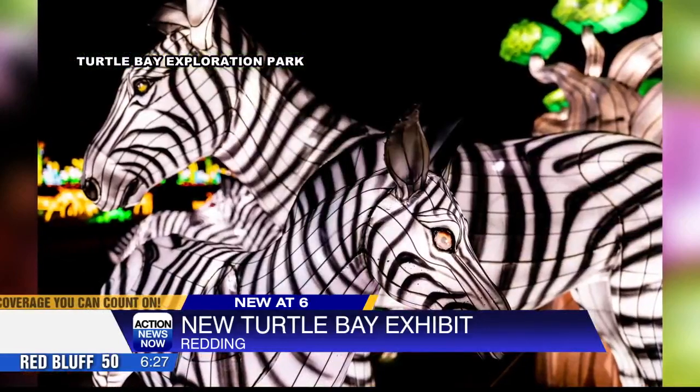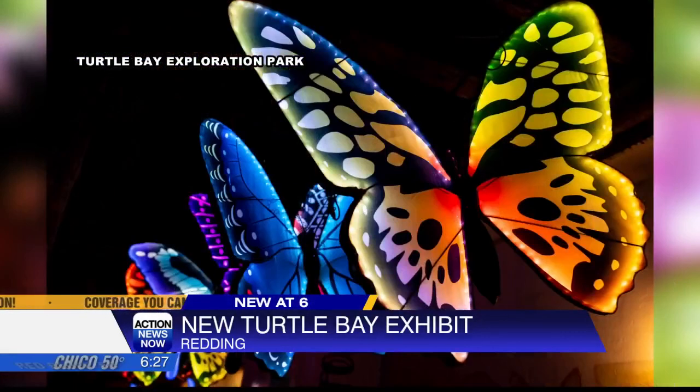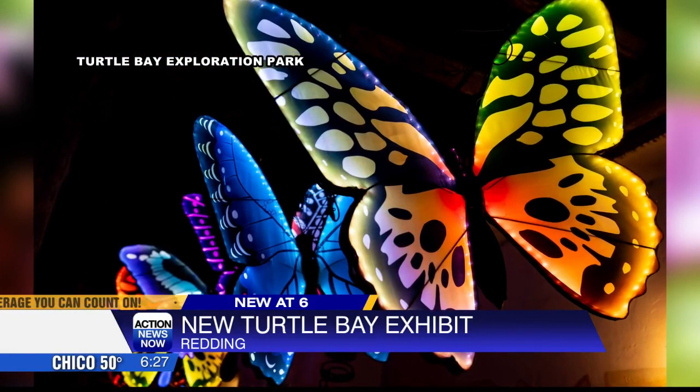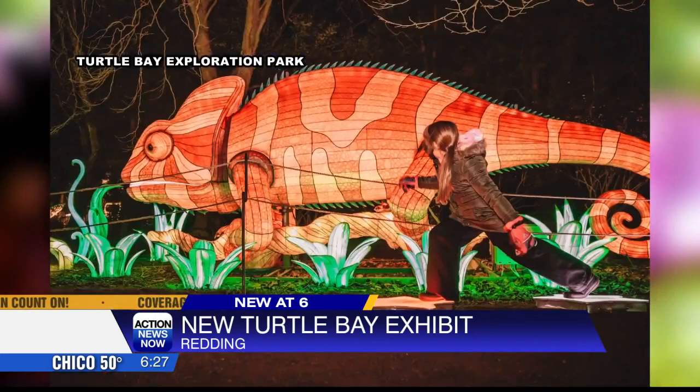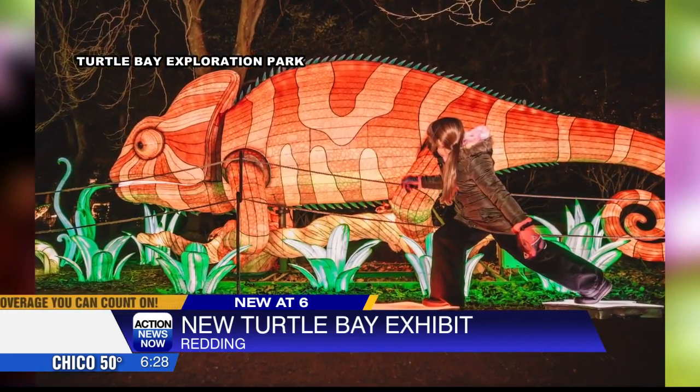This is all at the McConnell Botanical Gardens near the Sundial Bridge. It hasn't opened up yet, though. This one starts March 20th and it runs through May 26th. If you'd like to get your tickets ahead of time, we do have them for you on our website. Go to our homepage, click on the News tab, and then News Links.